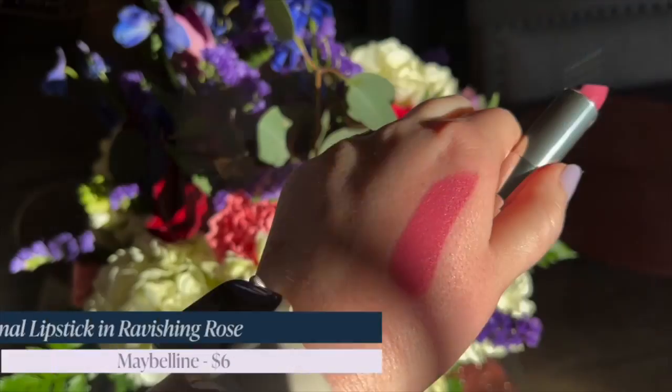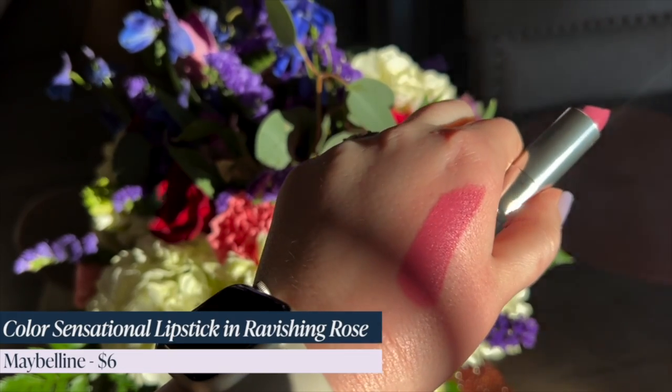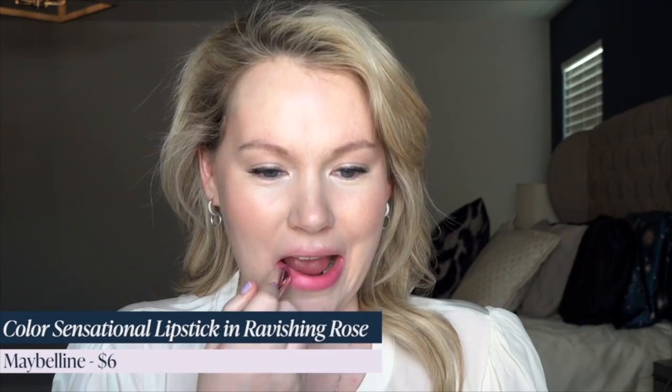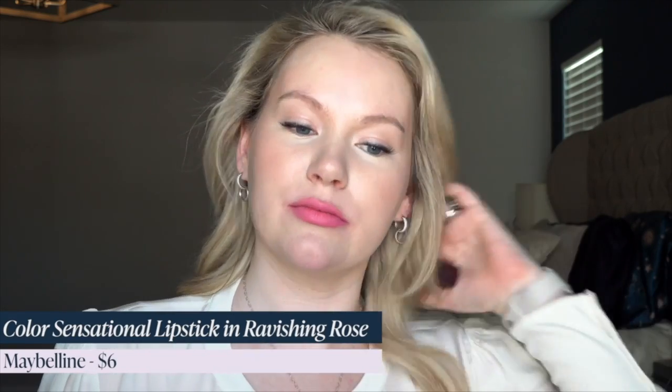Next up is the Maybelline Color Sensational Lipstick in Ravishing Rose. This is a slightly muted pink mauve with a satin finish, retailing for just $6. Can't beat that.